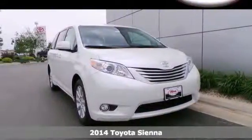It's a 2014 Toyota Sienna — a vehicle that can keep up with your family.